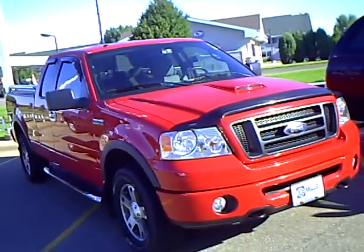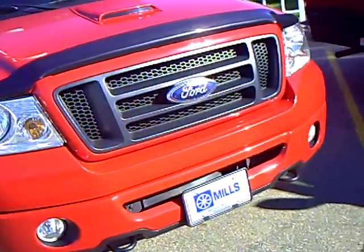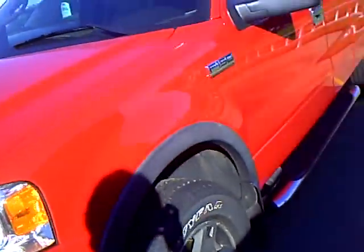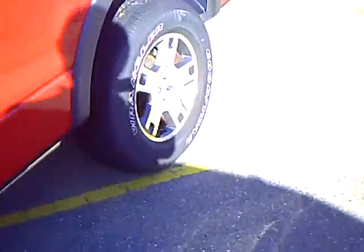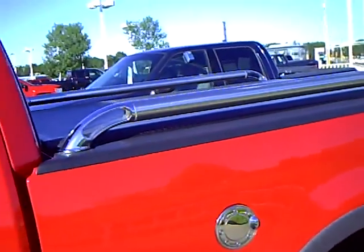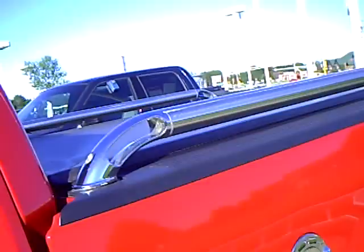It's red in color. Fog lamps. Very sharp truck. Bell aluminum rims with newer tires on it. Chrome steps. FX4 off-road package. Chrome box rails. Roll tarp. Window visors.